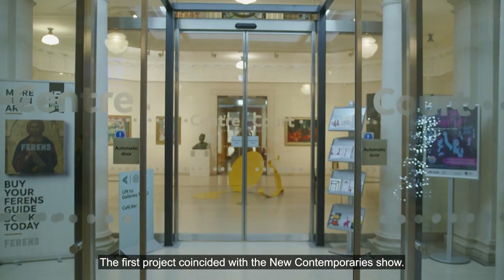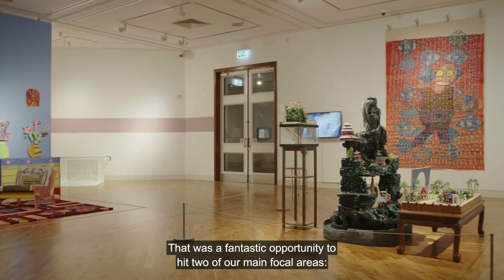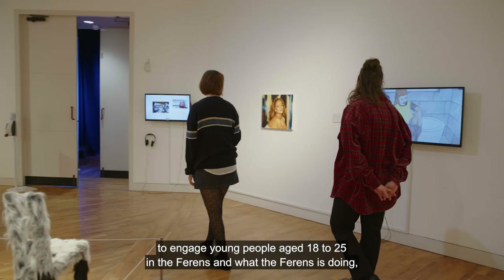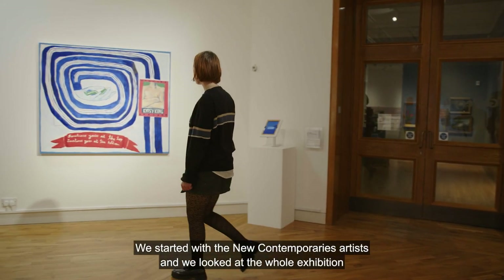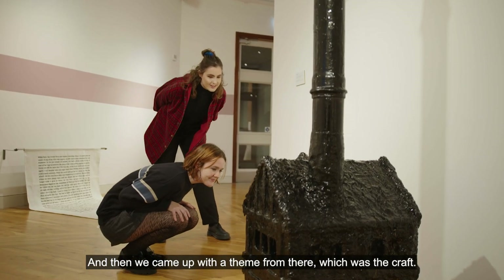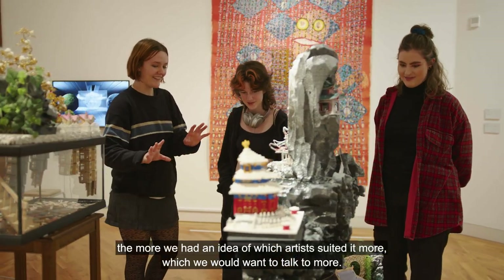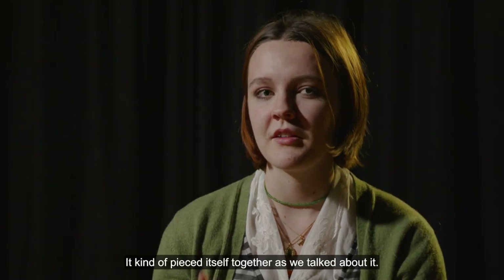The first project coincided with the New Contemporary Show. That was a fantastic opportunity to hit two of our main focal areas: to engage young people aged 18 to 25 in the Ferroins and what the Ferroins is doing, and to also develop that audience for that age range. We started with the New Contemporary's artists, looked at the whole exhibition, made a shortlist of artists and pieces we liked, and then came up with a theme from there, which was craft. The more we explored the theme together as a group, the more we had an idea of which artists suited it more, which we would want to talk to more. It kind of pieced itself together as we talked about it.